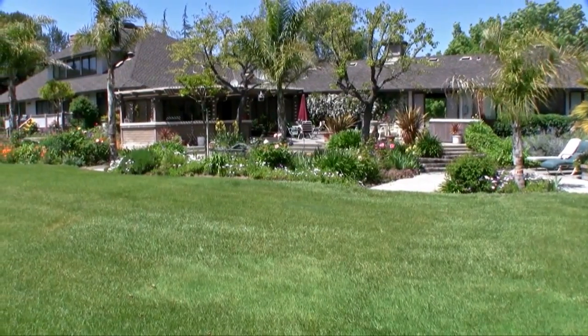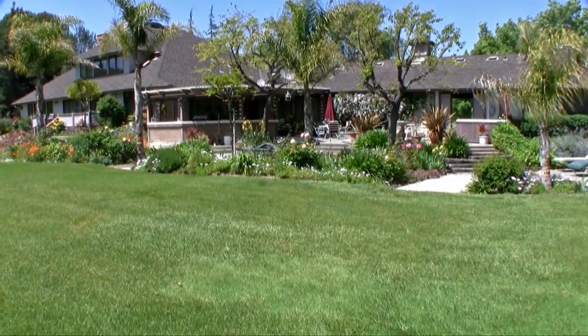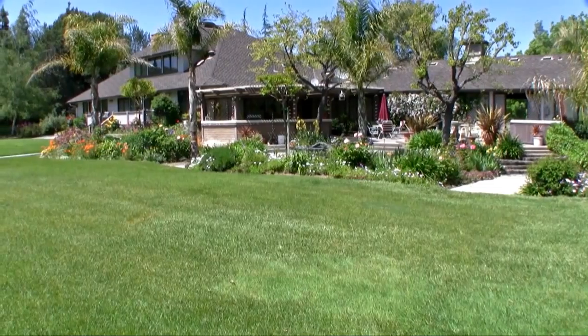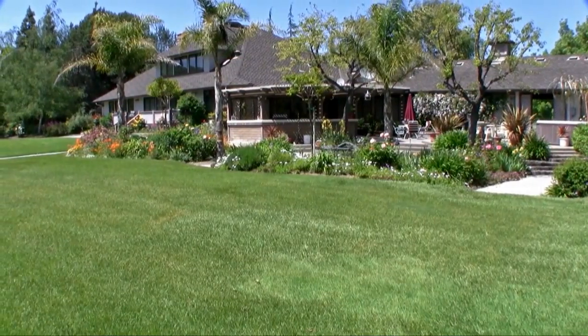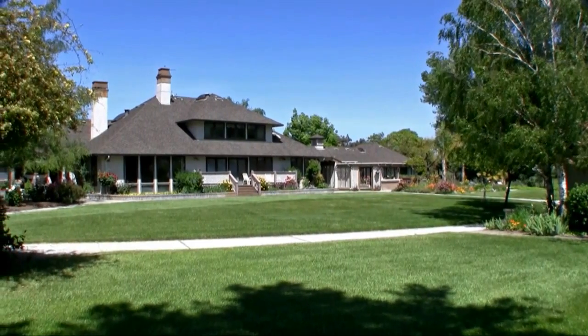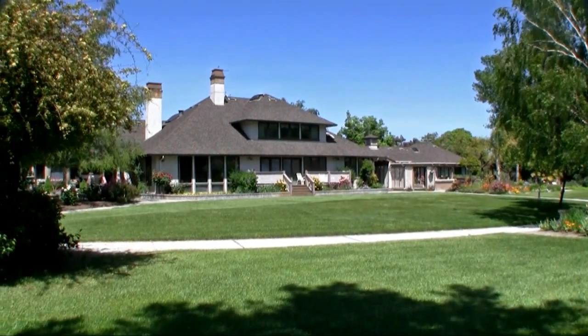The fully landscaped yard is mature and lush. The property is ideal for various types of large functions, such as weddings or other special occasions. The present owners have had weddings and events involving hundreds of people.